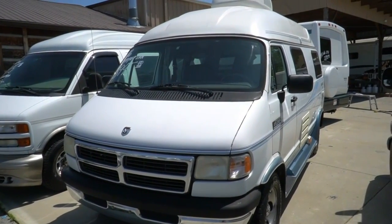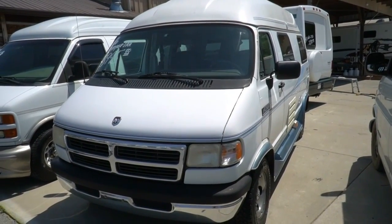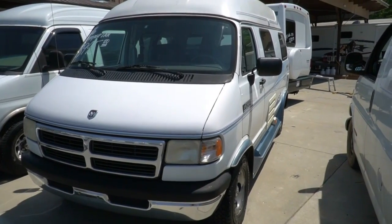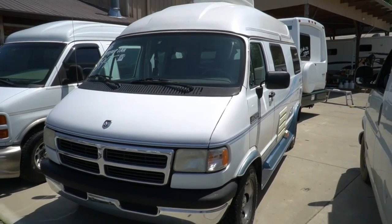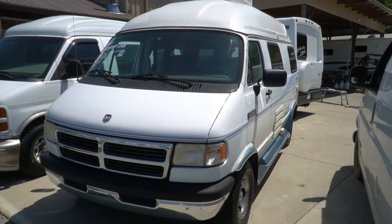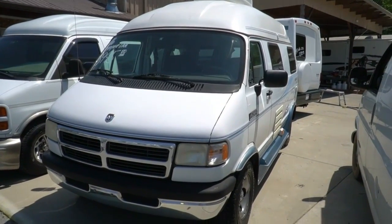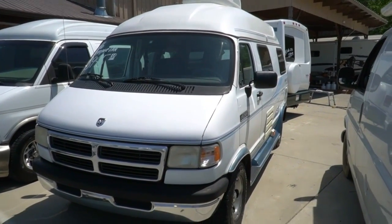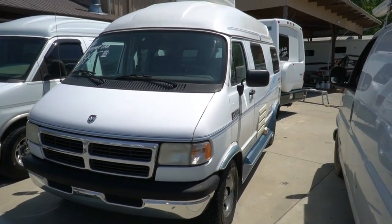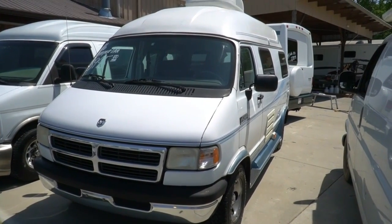Good afternoon folks, Big Bo here with another great Class B camper van value from Parkway RV Center. Got one today that probably won't make it to the weekend. I've got a very nice trade-in — it's an older van, it's not perfect — but when's the last time you saw a Class B camper van for $8,995? Well, here it is: it's a 1996 Explorer Mur Van, the short one.